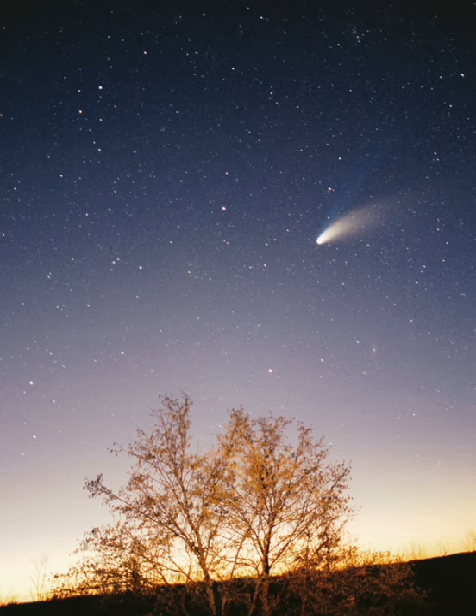For most of history, humanity did not recognize or understand the concept of the solar system. Most people up to the late Middle Ages and Renaissance believed Earth to be stationary at the center of the universe and categorically different from the divine or ethereal objects that moved through the sky. Although the Greek philosopher Aristarchus of Samos had speculated on a heliocentric reordering of the cosmos, Nicolaus Copernicus was the first to develop a mathematically predictive heliocentric system.